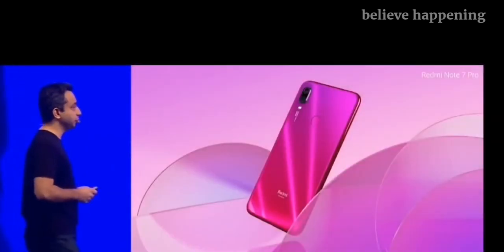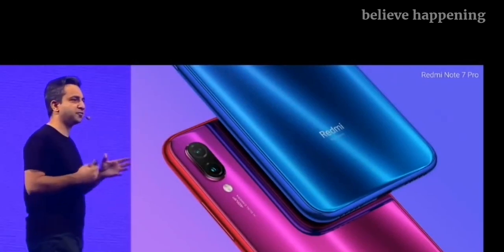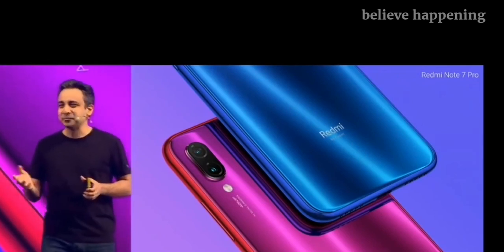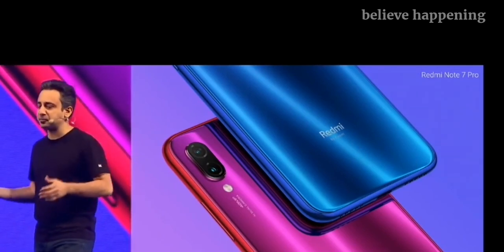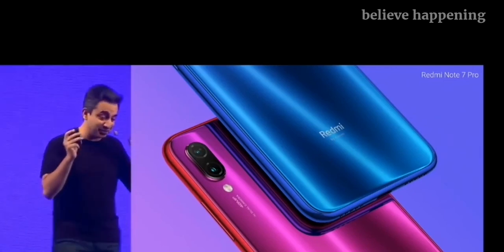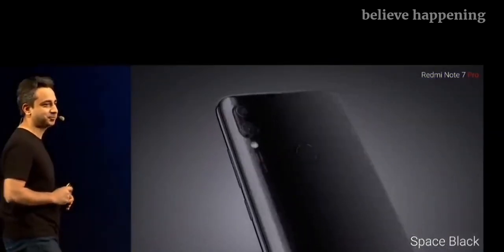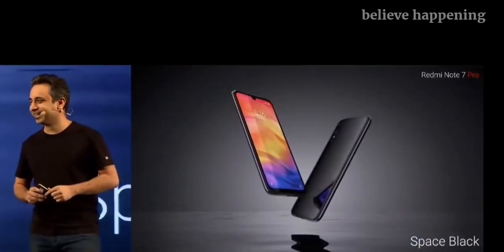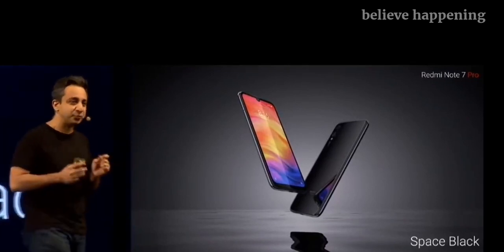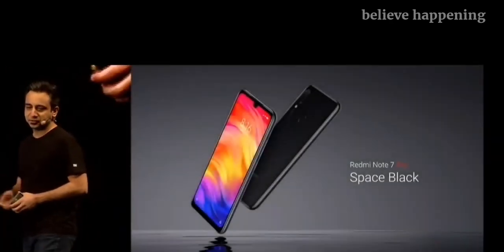Now these are the two gradient finishes that we've got. What happens if you have someone in your team who's a little more conservative, someone like probably Manu? For him, these colors are a bit too much — he said it's for the younger people. For those people, we are also getting the classic Space Black. And this is a black that you've never seen before. It's absolutely stunning — it looks classy, as well as it gives you the entire vibrance that you expect from the Note 7 Pro. Another angle for the Space Black.